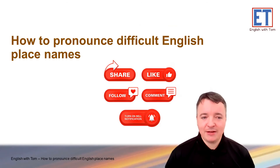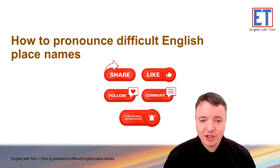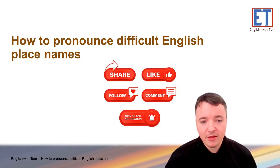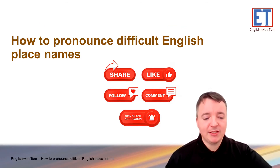Okay guys, that's the end of this — how to pronounce difficult English place names. Please like this channel, share with your other friends who are studying English, follow to get new videos, comment to say what you need help with, and turn on the notifications. That's all from me. Thank you very much. See you guys next time. Bye.